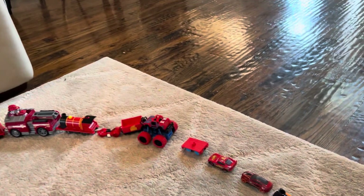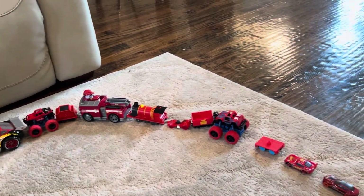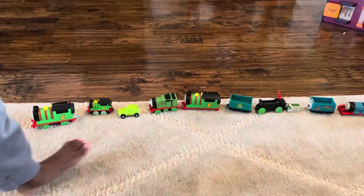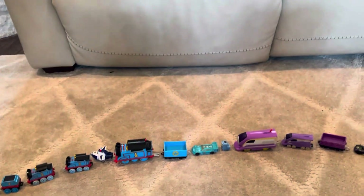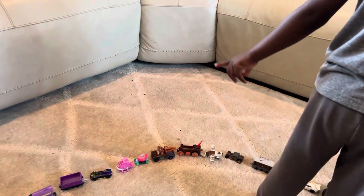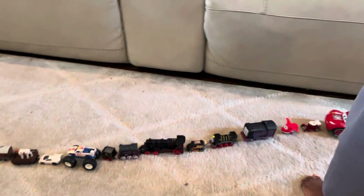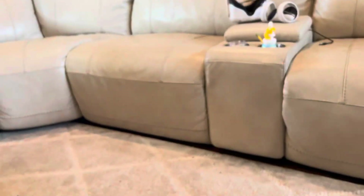What colors do we have in the circle? We have orange, yellow, green, blue, more blue, purple, pink, brown, and white. Yep, we have all the colors of the rainbow!